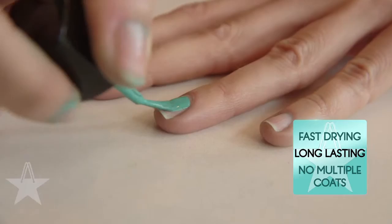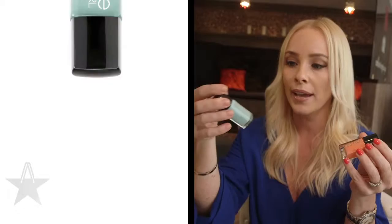What are the benefits of one coat? It dries fast, it's going to last you long, and you're not having to put on multiple coats. Now that it's springtime, you need to have the spring colors.